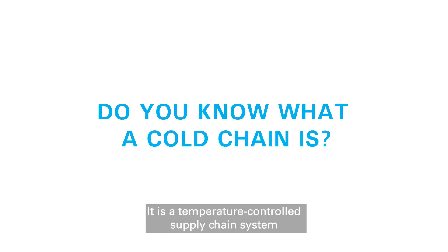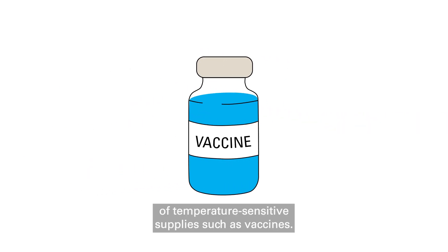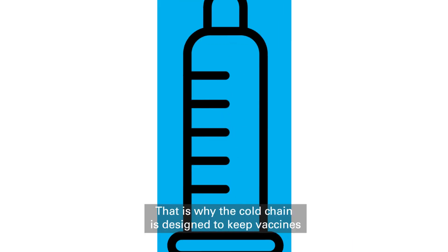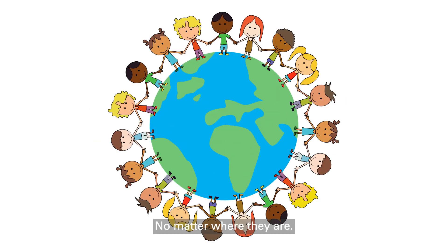Do you know what a cold chain is? It is a temperature-controlled supply chain system that maintains the quality and safety of temperature-sensitive supplies such as vaccines. Once a vaccine loses its potency, it cannot be used. That is why the cold chain is designed to keep vaccines at a constant temperature range, keeping them effective until they reach children, no matter where they are.